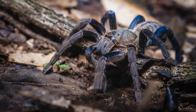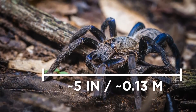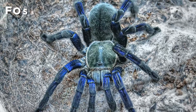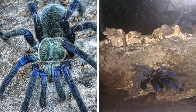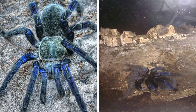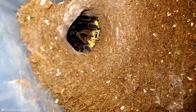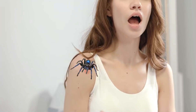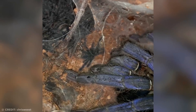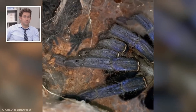When they reach adulthood, cobalt blues are medium-sized tarantulas with a leg span of around five inches. They're classified as a fossorial species, meaning they're well adapted to digging and spend nearly all their time in burrows constructed deep underground. Like most tarantula species, cobalt blues have adapted to kill solely for food, meaning that although their bite can be very painful, their venom isn't dangerous to humans.